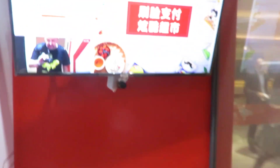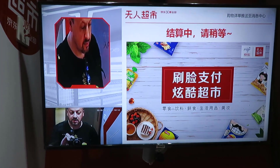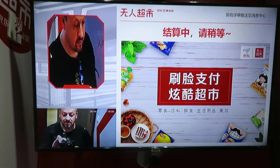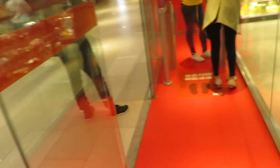I stand here, the doors will close behind me, and my face will be recognized. I have the product with me. It recognizes the product, and the door will open and I can leave the store.